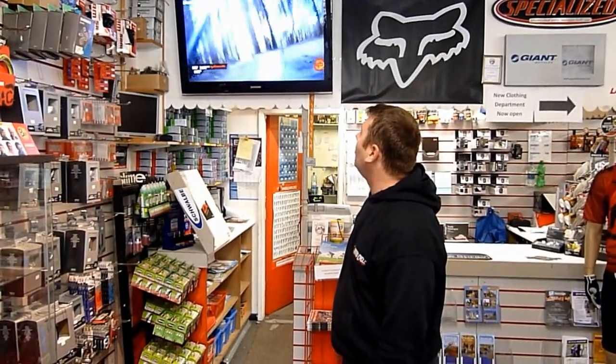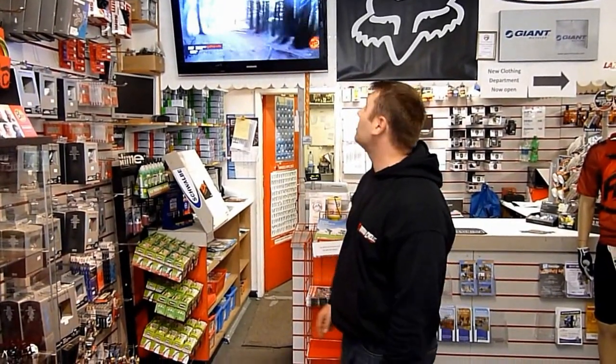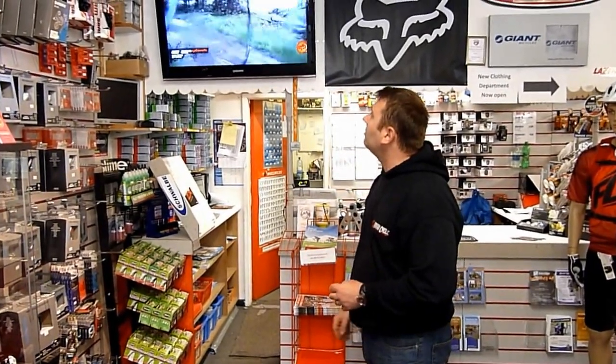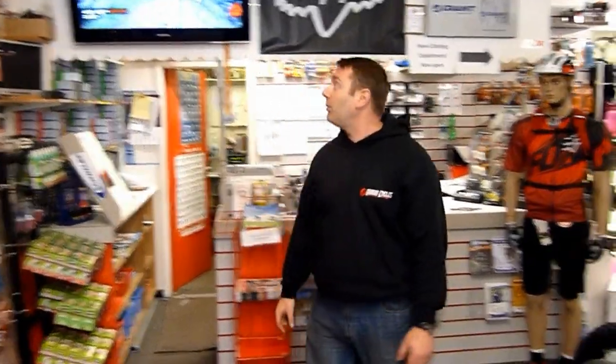This is our 42-inch screen that we use to show our riding footage of John — this is Gisborne. We were up there just the other week. This is shot on a Go Bandit camera, which we sell in the store. We just display that all the time to give people an idea of what we actually do.